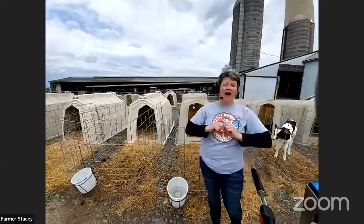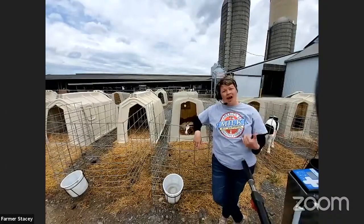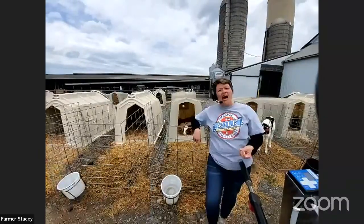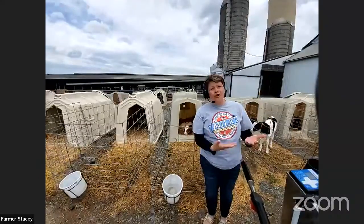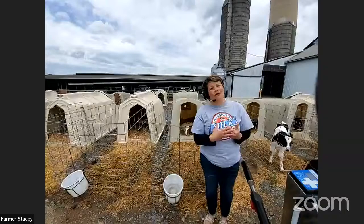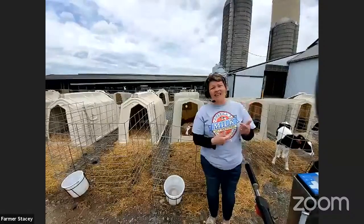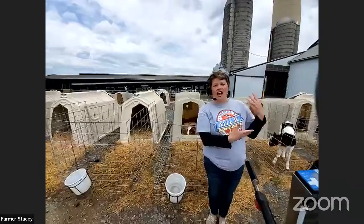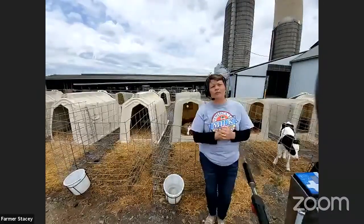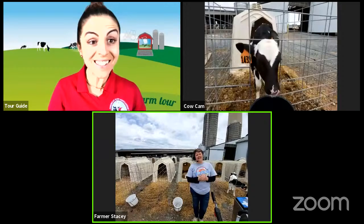We take calves away from their moms so we can watch, observe, and make sure they're getting the care they need. A cow could easily step on her baby — a big cow could do a lot of damage — so it's really important to give the calf a safe environment. Sometimes the mom might not let her young drink from her, so we make sure they get all the milk and care they need at the beginning of their life.